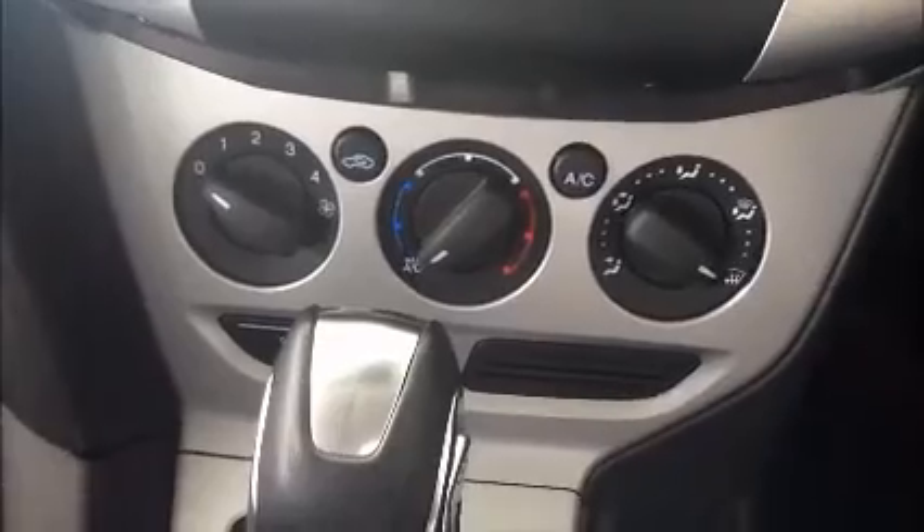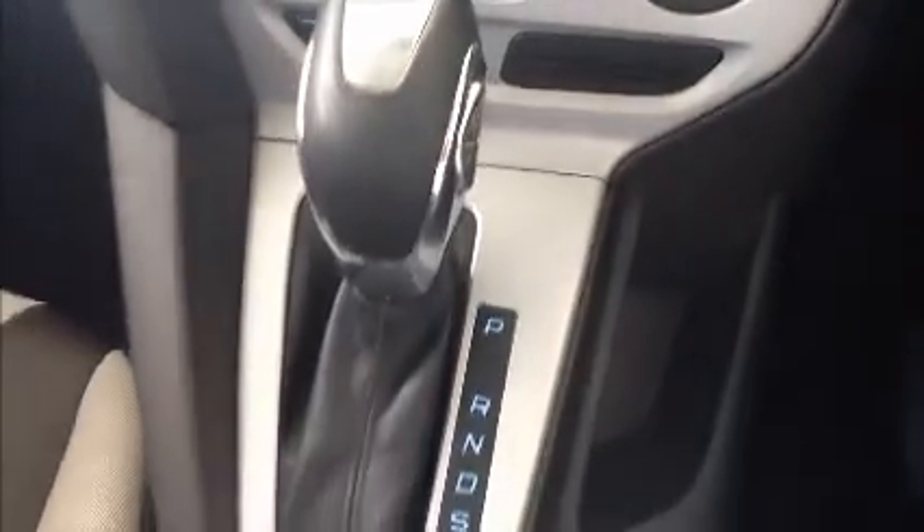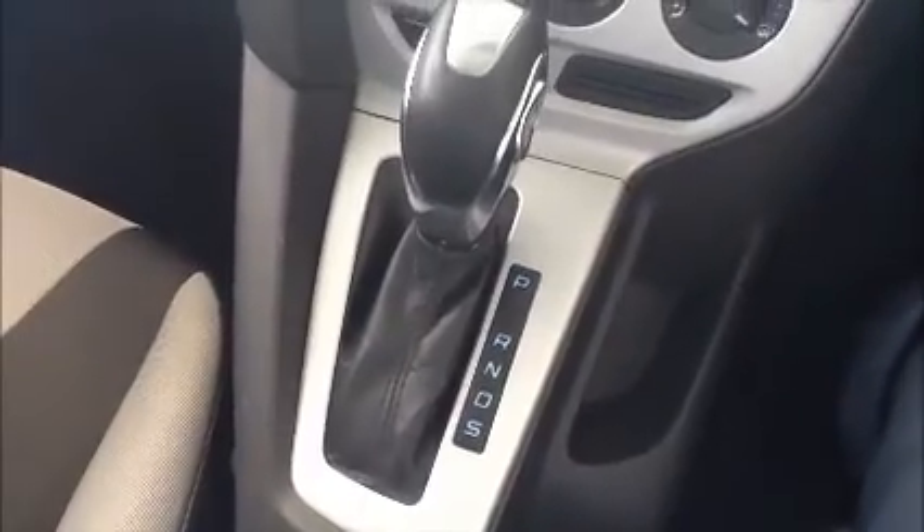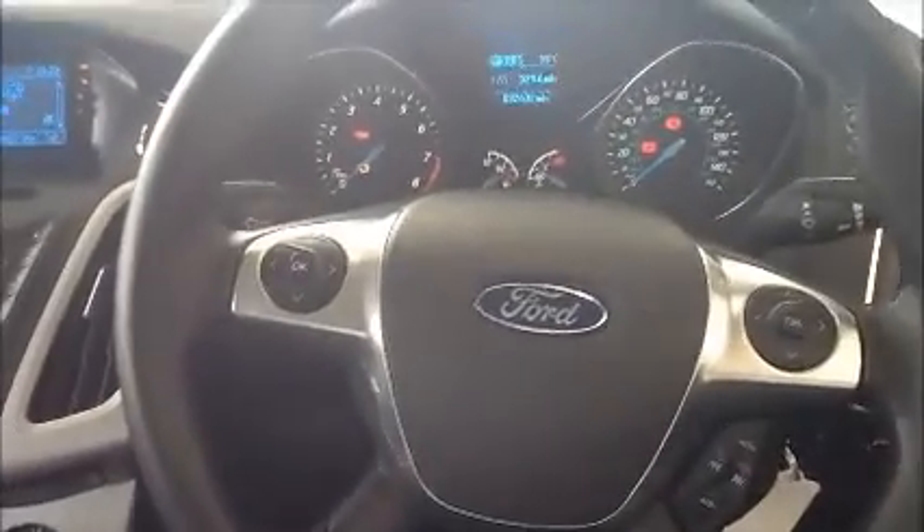The vehicle also has air conditioning as well as a six-speed automatic gearbox. There is a twin cup holder down the middle as well as an additional storage compartment. All of this makes the drive even more enjoyable.